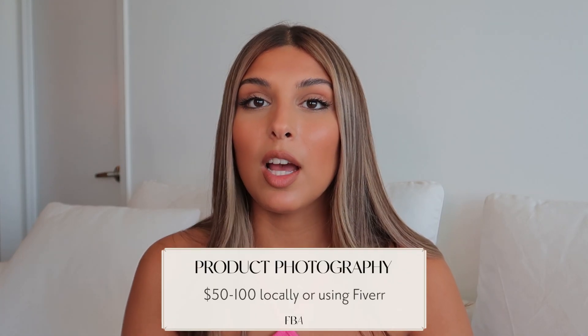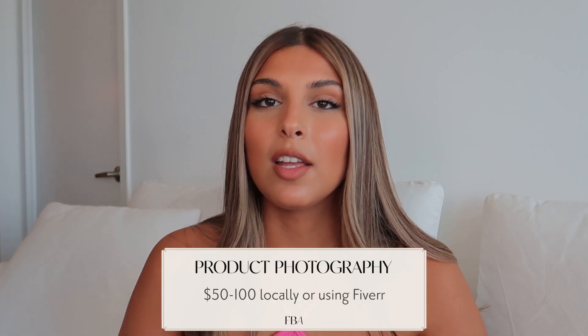The next cost is product photography, and I put a budget of $50 to $100. Product photography is very important — it's like your packaging if your product were in a retail store. This is what people see and what drives them to click on your listing. You want a high-quality image that shows the details of your product attractively. You can find local photographers or freelancers on Fiverr who will do your images.